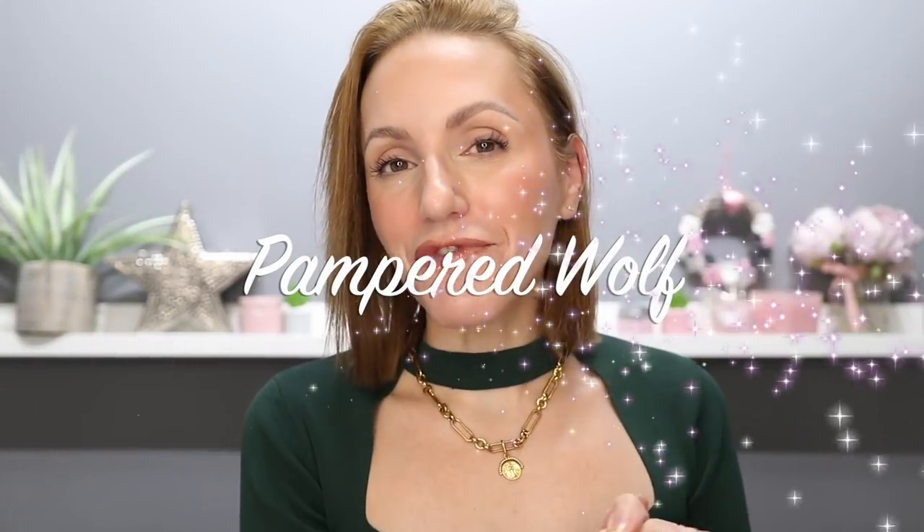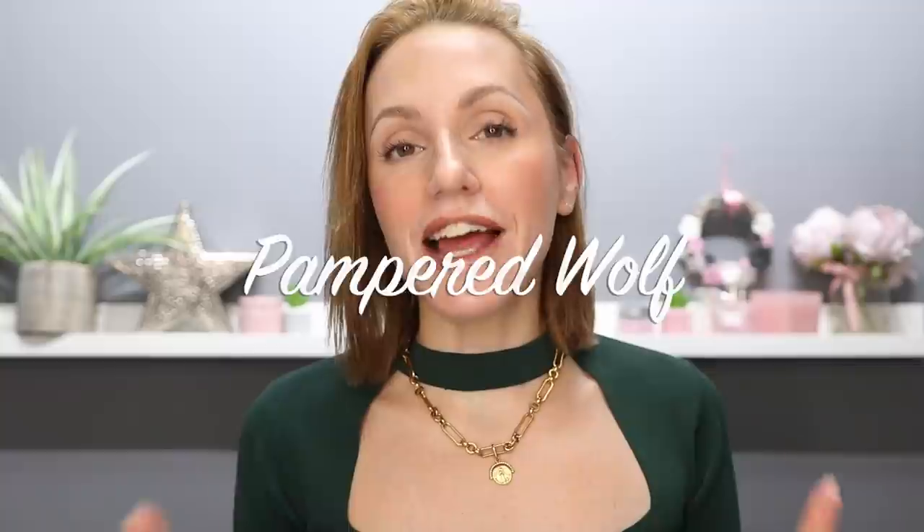Hi everyone and welcome to Foundation Friday. Today, as promised, I am going to be ranking all of the new released Radiant Dewy foundations that I have recently reviewed on my channel. There have been quite a few new releases and they've all been pretty similar. So which one's my favourite? You are going to have to wait and see.